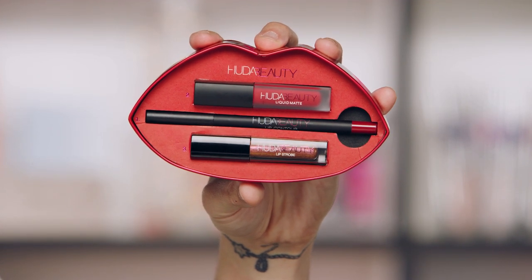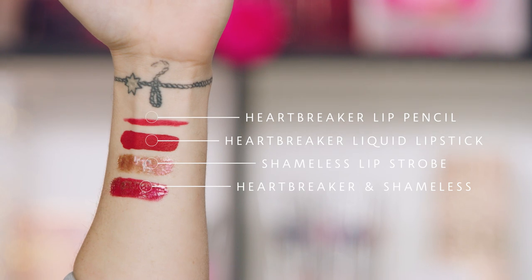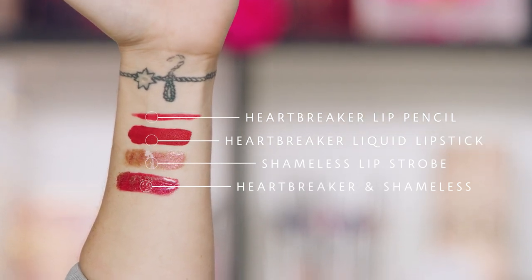Last, you get the lip strobe to add that final dimension on top — it takes your traditional holiday lip to the next level with a 3D kind of glow. Sparkle makes me happy in the holidays, it really does. This set is ideal for the friend who always rocks a red lip and wants to learn to really define it, or the friend who's scared of the red lip and needs a great introduction.